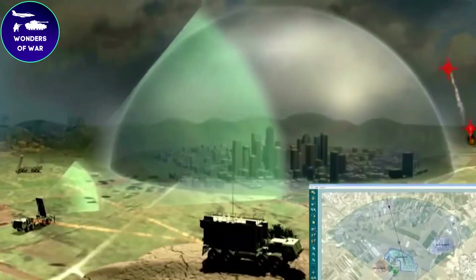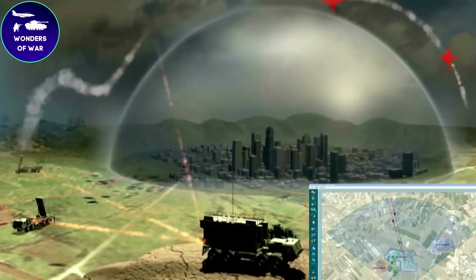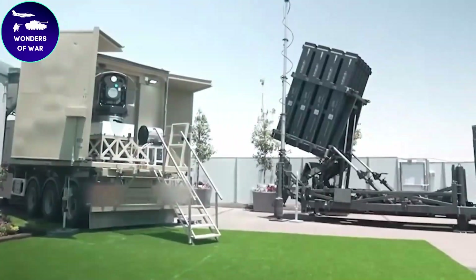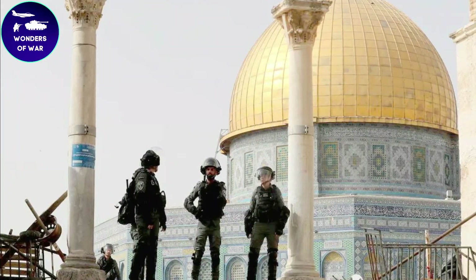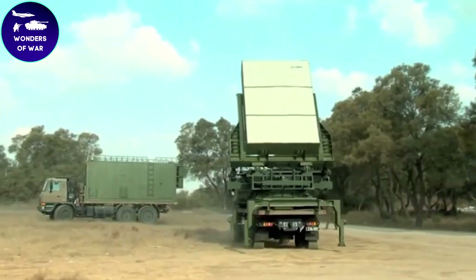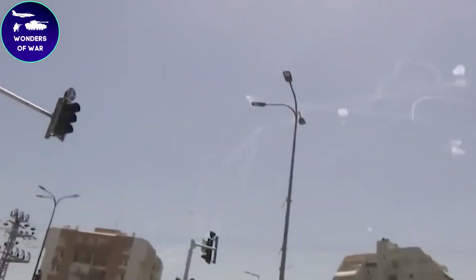The Iron Dome defense system has been exported to a few countries, including Azerbaijan and the United States. In 2018, the United States deployed its first Iron Dome battery to Israel for testing and evaluation, and subsequently purchased additional batteries in 2019. In 2020, Azerbaijan also announced it had acquired the Iron Dome system from Israel. It is worth noting that the export of the system is subject to strict export control regulations, and Israel carefully evaluates each potential sale on a case-by-case basis.